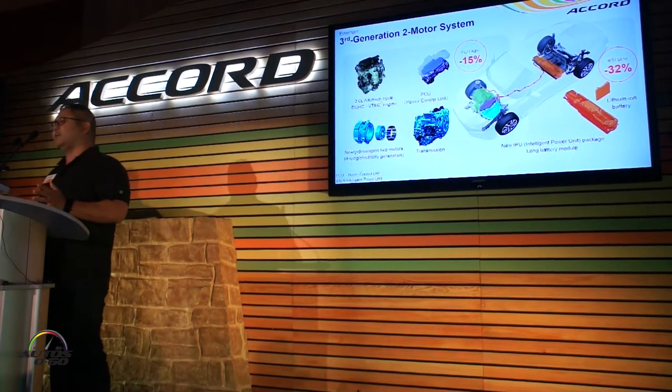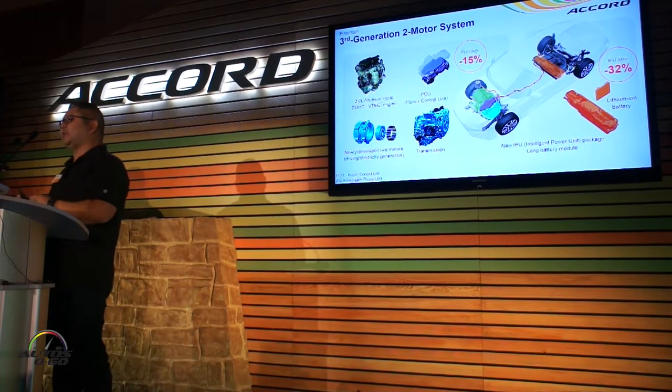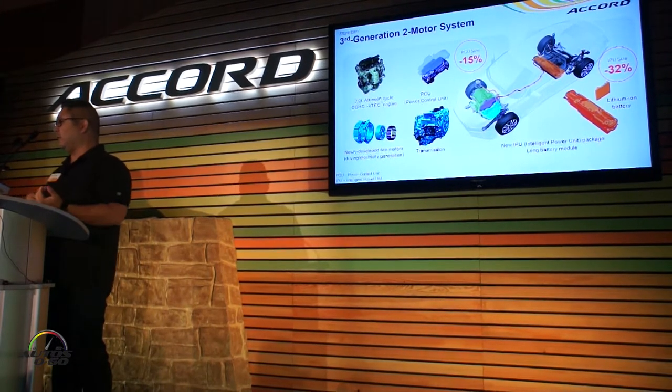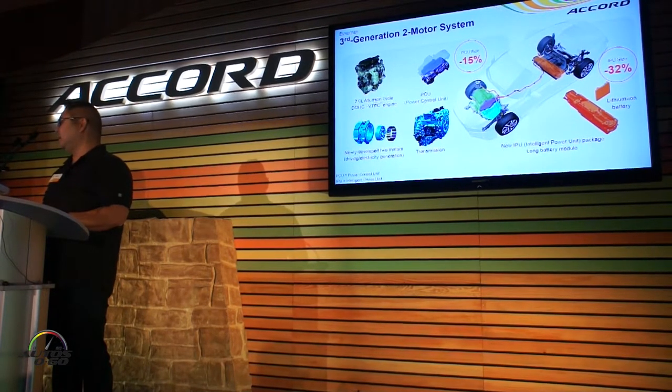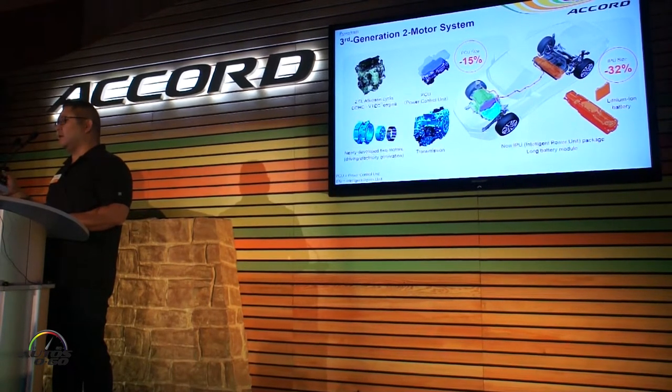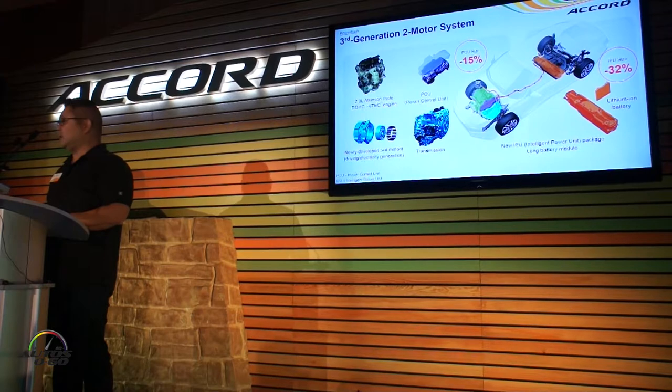The key story in this third generation is the fact that we've been able to repackage everything. We've moved the power control unit from the rear to the front engine bay, and we've reduced the size by 15%. We've also reduced the battery size by 32% and moved that from the trunk to under the rear seat.